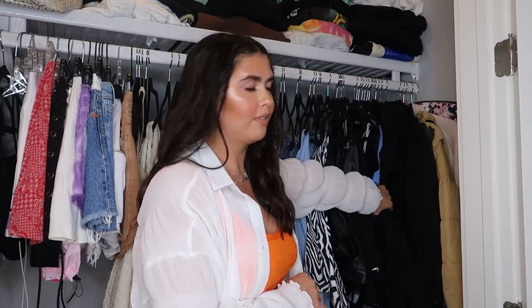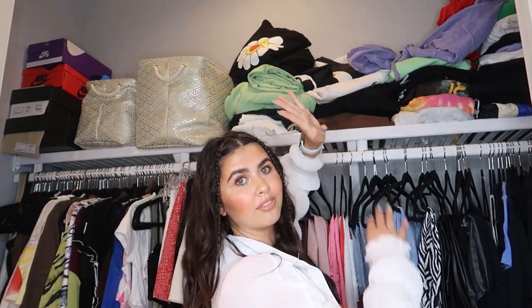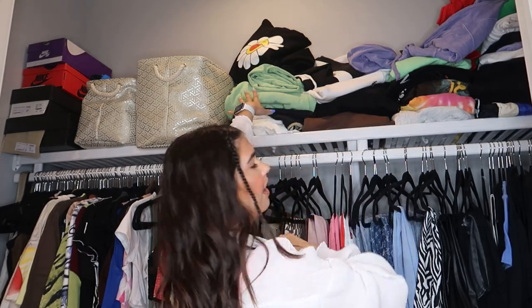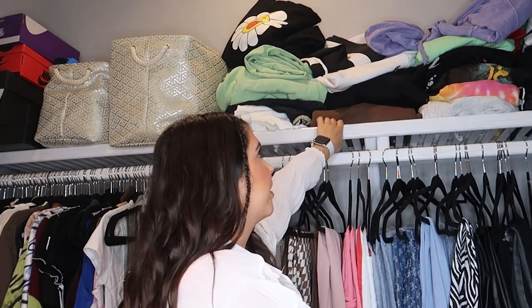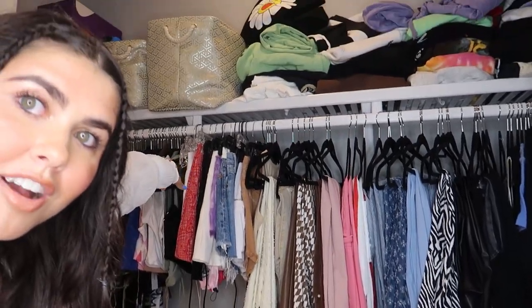At the end of my closet I keep dresses because I don't wear them too much, though when I do I love the way they feel and look. I want to get more into dresses. I also have really big puffy jackets back here. Up on the top shelf I have folded items — sweatsuits, hoodies, sweatpants — things that are too bulky for drawers. Depending on the weather here in Florida, I'll grab from up there. That covers the full top rack and top shelf section.